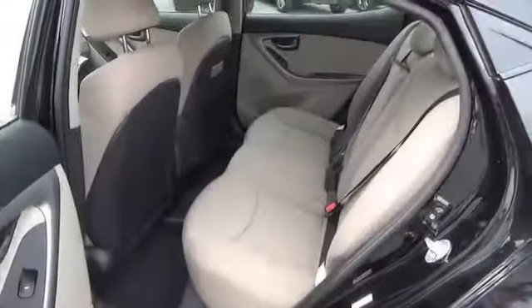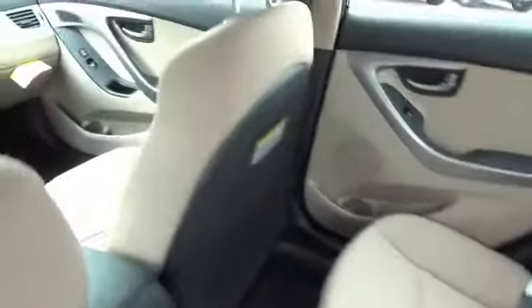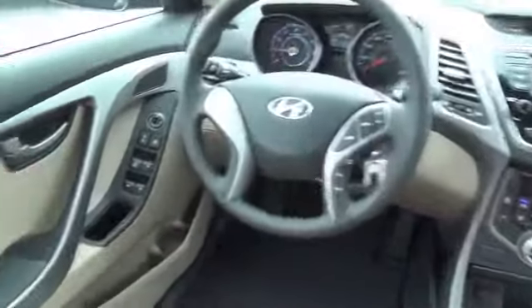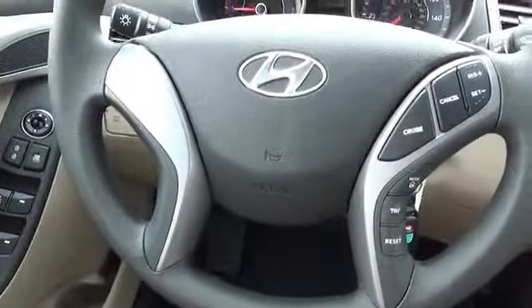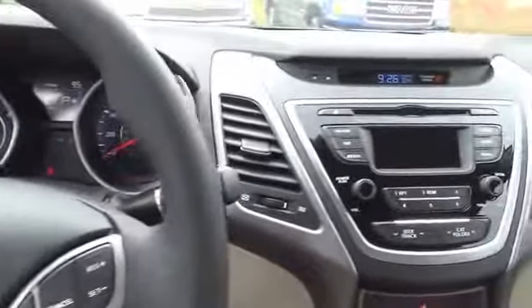Inside you'll find Sirius XM satellite radio, an auxiliary input, steering wheel controls, child safety locks, iPod integration, cruise control, split rear seats, a trip computer, an MP3 player, and child restraint seats. Great quality at a great price — call or click to contact us today.